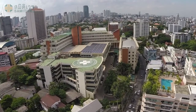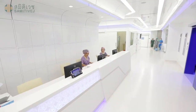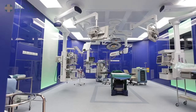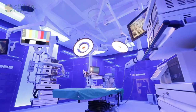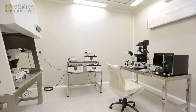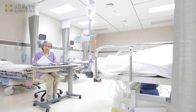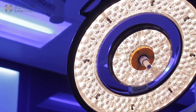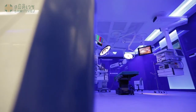Samitivej Hospital's Critical Care Complex sets a new benchmark for medical excellence. The complex comprises a cardiovascular thoracic operating room, orthopedic operating room, 3D laparoscopic operating room, birth unit, embryology laboratory, and ICU rooms. The critical care complex has been specifically designed to enhance patient safety, and the comprehensive facilities incorporate the latest technological advances and medical design concepts.